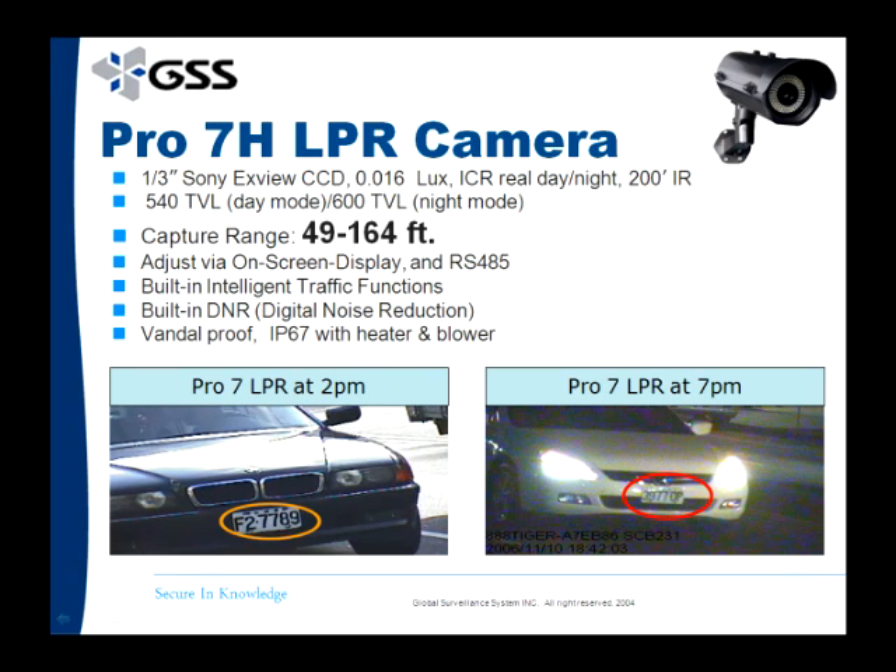For an LPR solution, we recommend utilizing the Masoa camera line. If you need license plate recognition software, we recommend utilizing GeoVision's LPR software integrated with Masoa's LPR cameras.